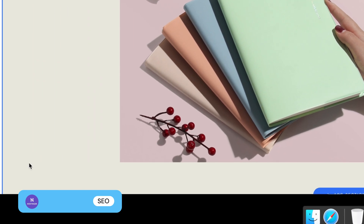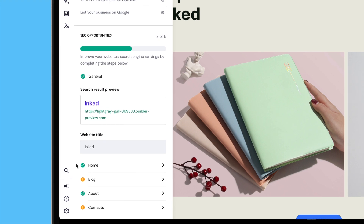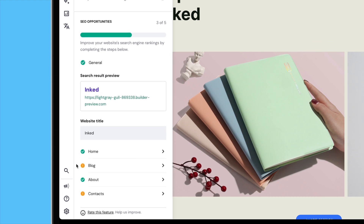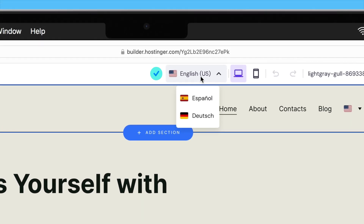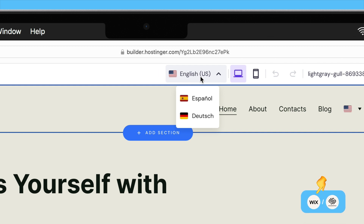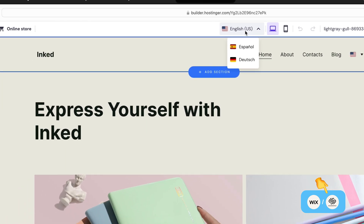When it comes to SEO, Hostinger offers all the most important SEO settings and can even auto-generate SEO titles and descriptions. And if you have a multilingual site, it is possible to set up language subdirectories, which is great for optimizing SEO. However, other website builders like Wix and Squarespace offer more powerful SEO features, such as 301 redirects and editable sitemaps.